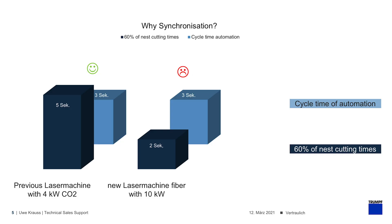Exactly — I just prepared that as a graph. Before, everything was fine, as the automation was quicker than the machine. But in the new system, the machine would have had to wait for the automation.